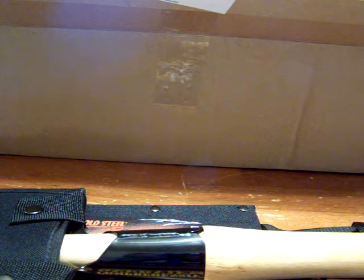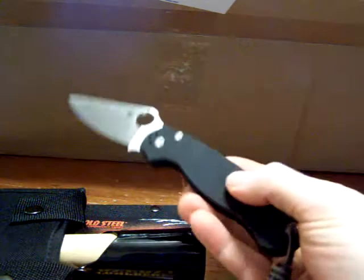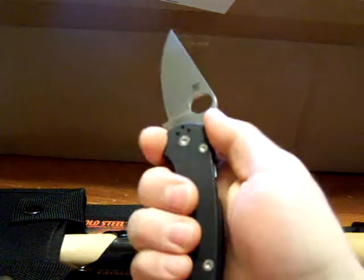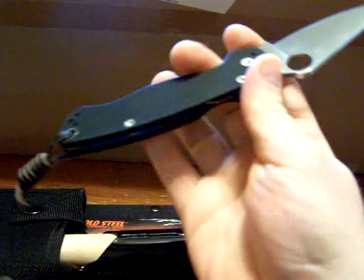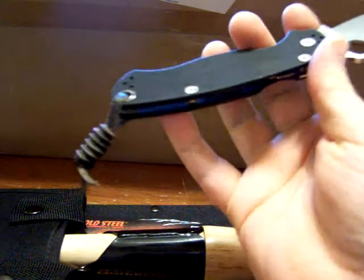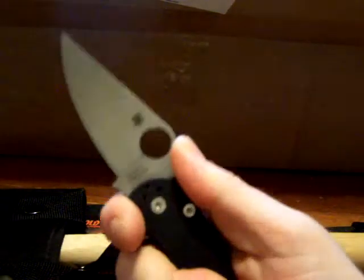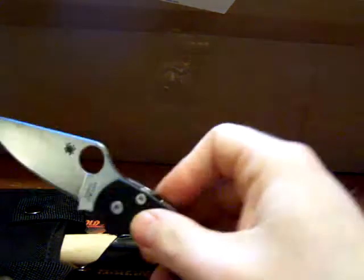My EDC for today is the same as it has been — my Spyderco Paramilitary 2 that I got off ATF a couple months back. Love this knife. Lanyard à la Solos Knife Reviews. This is a great, great knife. It's definitely worth the money. It's just so comfortable and it's wicked sharp still. I love it a lot.